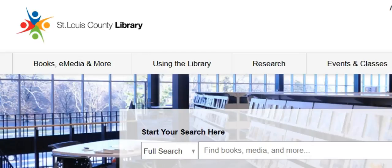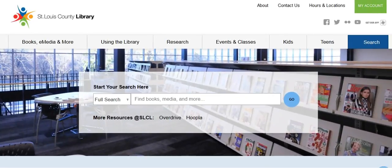Coming this March, St. Louis County Library will unveil a new and improved website. It's easier to use, and it's got some great new features.